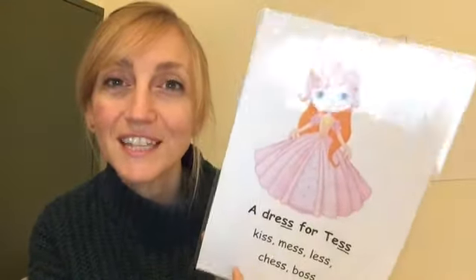Give yourselves a whoosh! Whoosh. The last digraph we looked at together was this one. Do you remember? Sssss — we say 'a dress for Tess.'